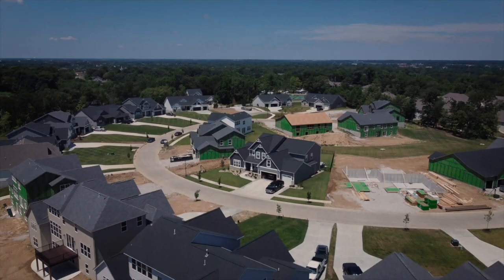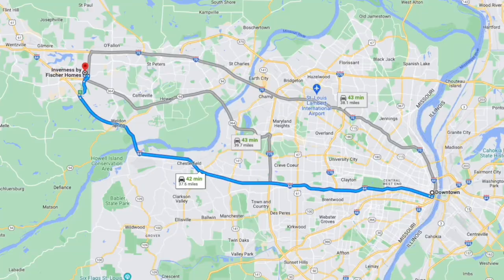So Inverness — brand new houses in the middle of Darden Prairie, about 40–45 minutes outside of downtown St. Louis. Here's a fun fact: it's actually named after a city in Scotland, Inverness, which is next to Loch Ness, as in the Loch Ness Monster. I didn't even know that until two hours ago. I was texting Madison, my business partner, and I was like, did you know this place was named after the city next to the Loch Ness Monster? Just a random fun fact about Inverness.